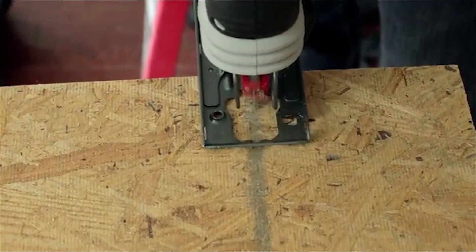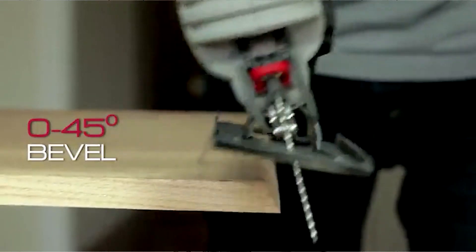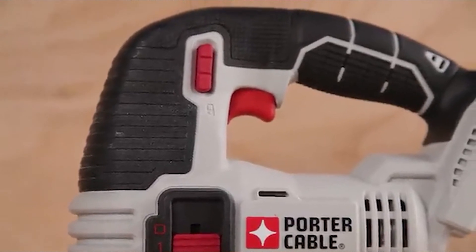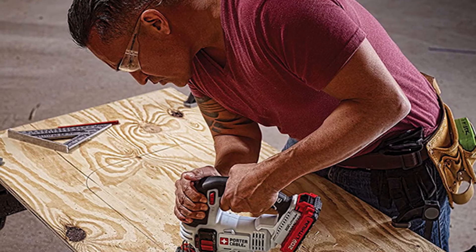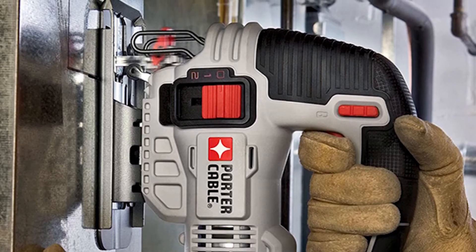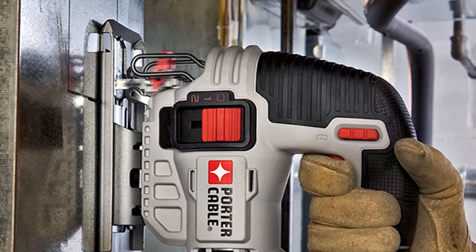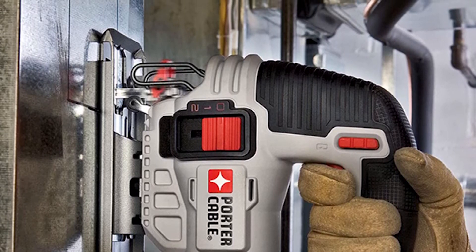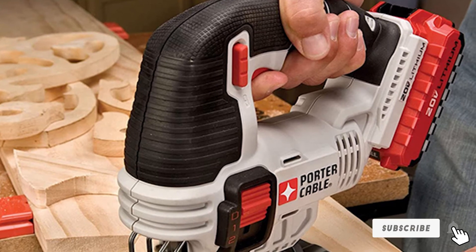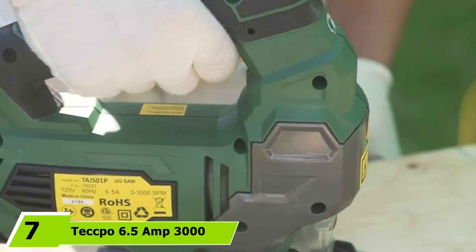Similar to other budget picks, this isn't the most powerful saw, clocking in at 2500 SPM max. However, it does have a variable speed trigger with three orbital settings, and it can tackle most home repair or DIY jobs. It also comes with a tool-free blade release system, dust blower, and a bevel shoe allowing angled cuts up to 45 degrees. Our reservations: battery life isn't great, and there have been reports of instability and wobbliness in the saw's base.